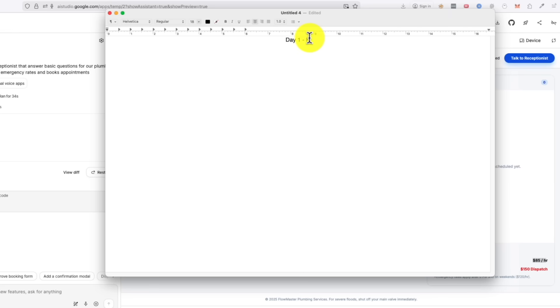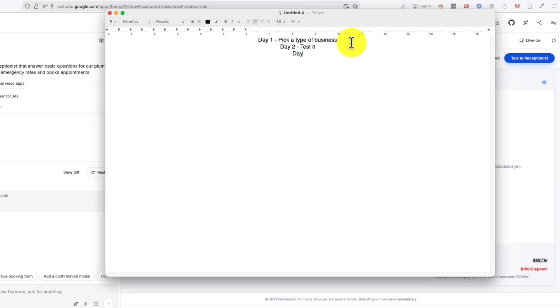Here is what the next seven days look like if you start today. Day one, you pick a business type and build your first demo agent in Google AI Studio. Day two, you test it and refine it until it sounds natural. Day three, you identify five local businesses that fit the profile. Day four, you reach out with your demo link. Day five, you follow up with the ones who tested it. Day six, you close your first deal. Day seven, you build the final version and deploy it. Or you can keep doing it the old way and watch everyone else pass you by while you are still thinking about it.